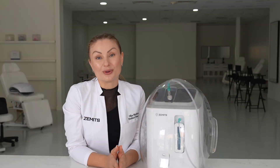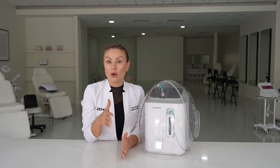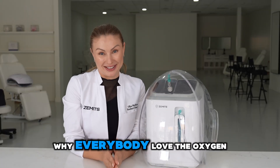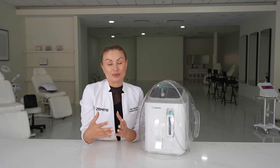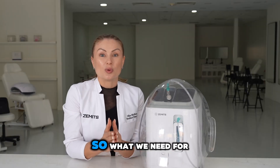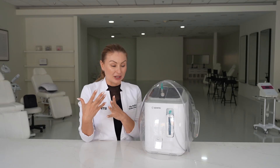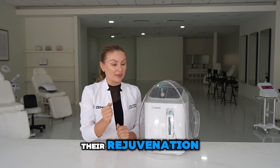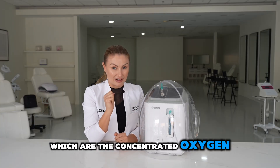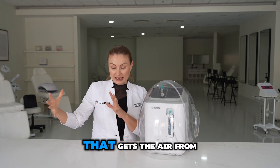Oxygen infusion and oxygen dome machines are so popular right now. Almost all institutions I personally know use these machines in nearly every single facial. So what's the magic — why does everybody love oxygen? Oxygen is pretty much the reason and the source of life. What we need for our skin is to give it a little more boost of rejuvenation with this type of technology, which uses a concentrated oxygen flow. This machine has a compressor inside that takes air from the room, condenses it, and separates the oxygen molecules from the CO2.